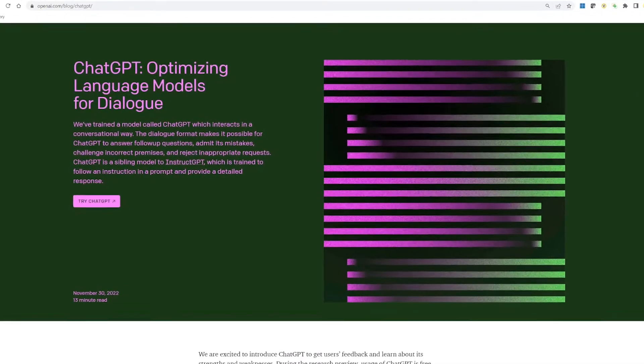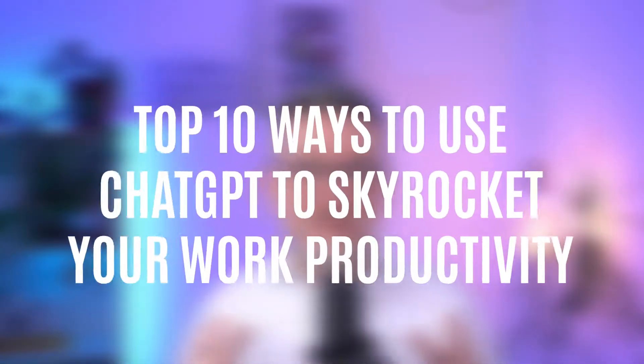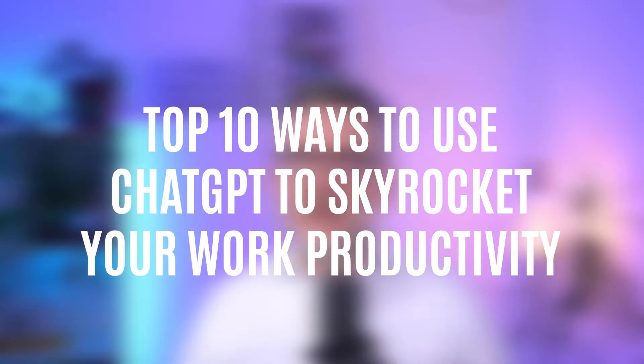Listen to me carefully because this is going to change the way you work in the next five minutes. ChatGPT is mind-blowing. It's a conversational AI model that by now you've probably heard about already a million times. So let's go straight into my top 10 ways to use ChatGPT to skyrocket your work productivity.